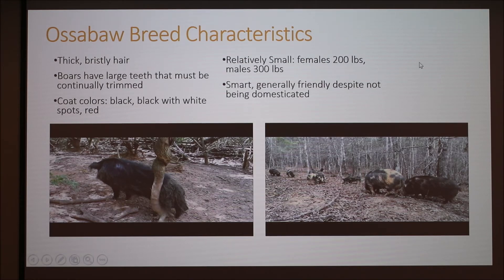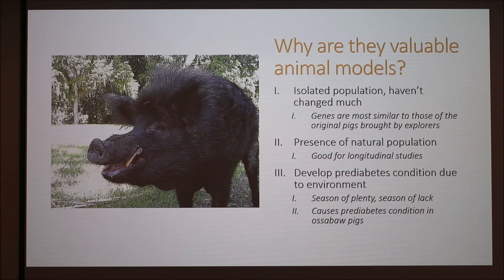They're smart and they're pretty friendly despite being from a wild population that is not domesticated. Here's a better picture of what their tusks look like — and they know how to use them. I've got a scar on my leg from one of those things. They can be aggressive.